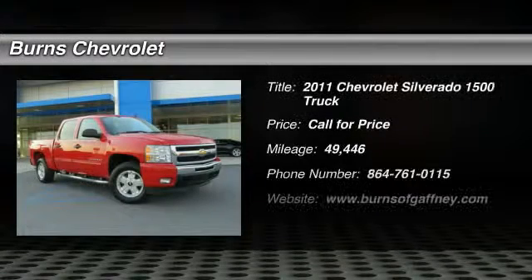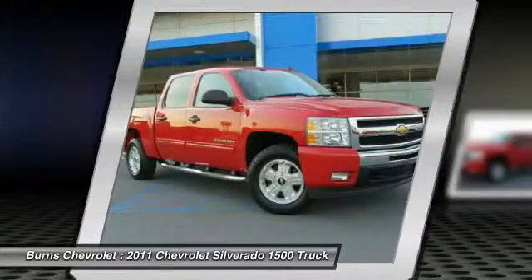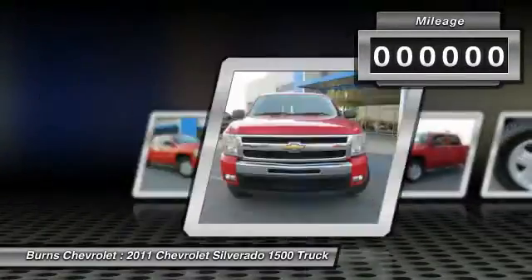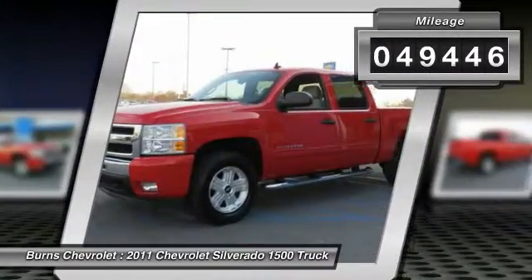The 2011 Silverado 1500. The Chevy Silverado 1500 has the lowest cost of ownership of any full-size pickup. This vehicle has less than 50,000 miles. Here are some of this vehicle's great options.